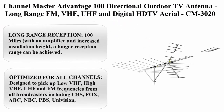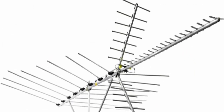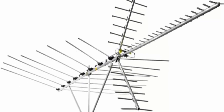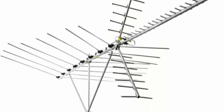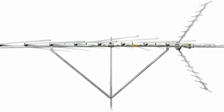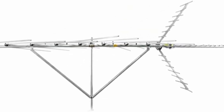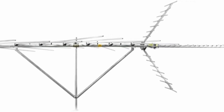Top 3: Channel Master Advantage 100 Directional Outdoor TV Antenna, long range FM, VHF, UHF and Digital HD TV Aerial, CM3020. Long range reception of 100 miles — with an amplifier and increased installation height, a longer reception range can be achieved. In comparison tests, the CM3020 has outperformed other outdoor TV antennas claiming reception ranges of 125 to 150 miles.